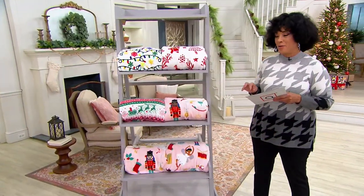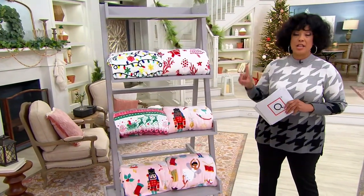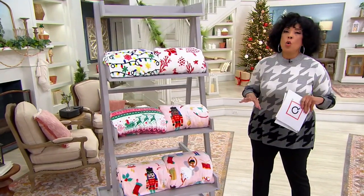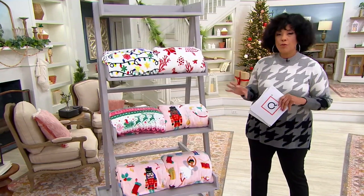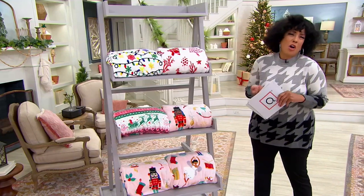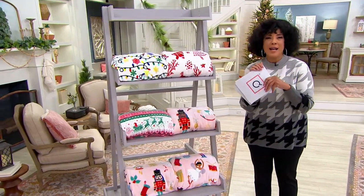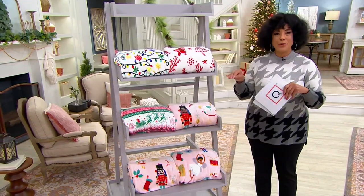We're going to talk next about something from Kringle Express, and this is the first day we've actually had a chance to present them. We know that you love the wonderful themed home decor holiday items — they just add charm and bring a little whimsy, and it's a nice way to put a little cozy holiday spirit in and around your house.